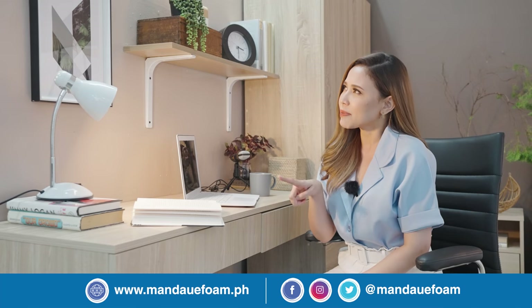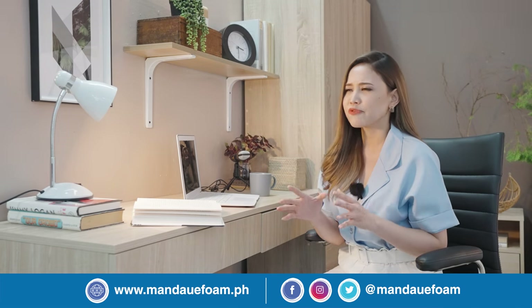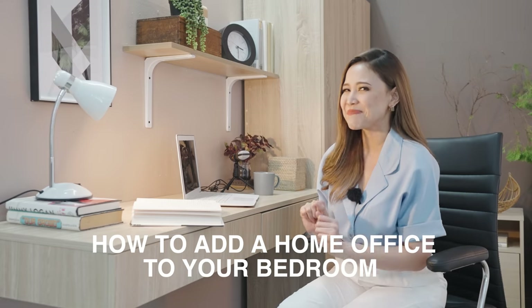So I think it's about time to ask yourself, is it the perfect time for you to invest in an actual home space? We're not saying that you should build or renovate a separate room in your house. But for you to be more productive and organized in your work, it's right about time to have your own home office even in your bedroom. So game kayo? Because for today's video, we will be showing you how to add a home office right in your bedroom.